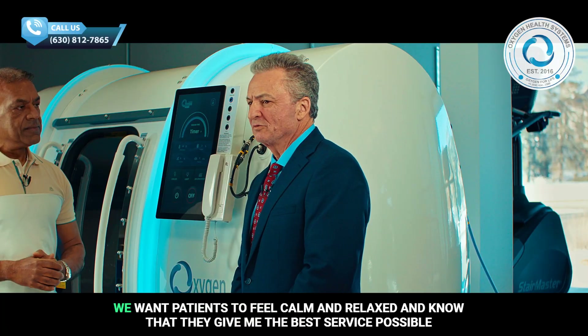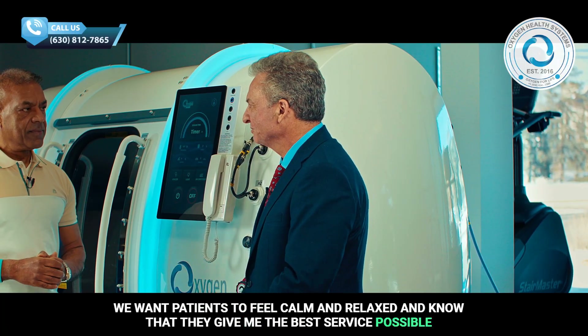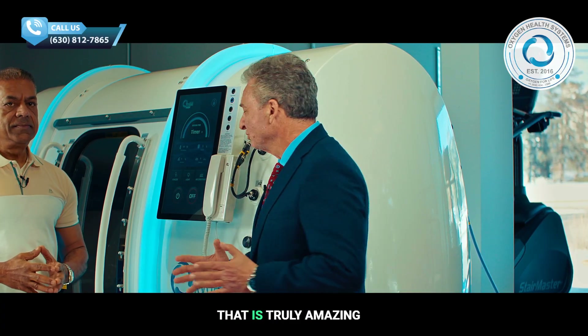Very important. Absolutely. We want patients to feel calm and relaxed and know that they're giving you the best service possible. That's truly amazing.